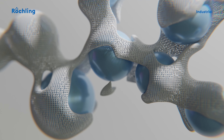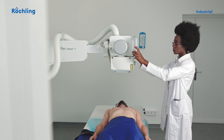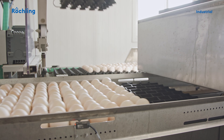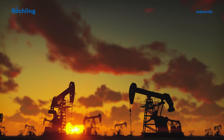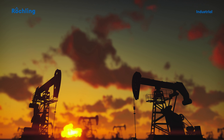In healthcare technology, our biocompatible materials ensure patient safety. Our plastics are approved for the food industry, ensuring safer production and processing of food. And even in industries with extreme operating conditions such as oil and gas, our products can withstand the most adverse conditions.